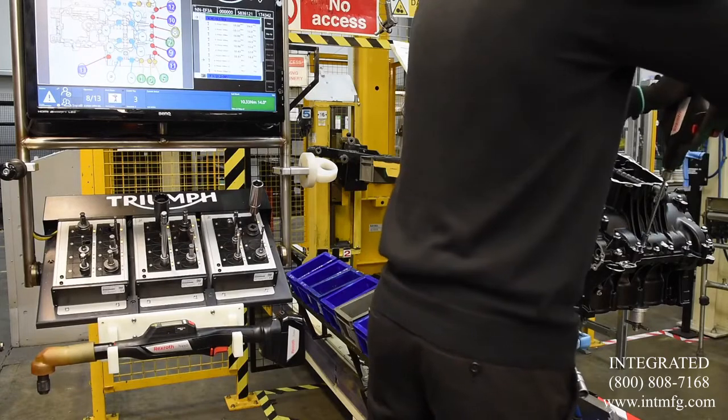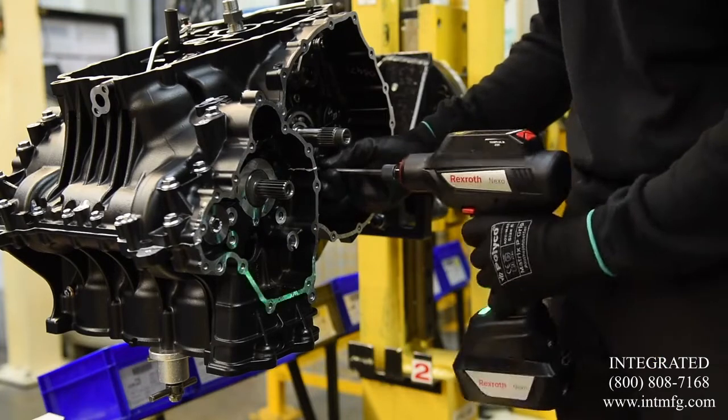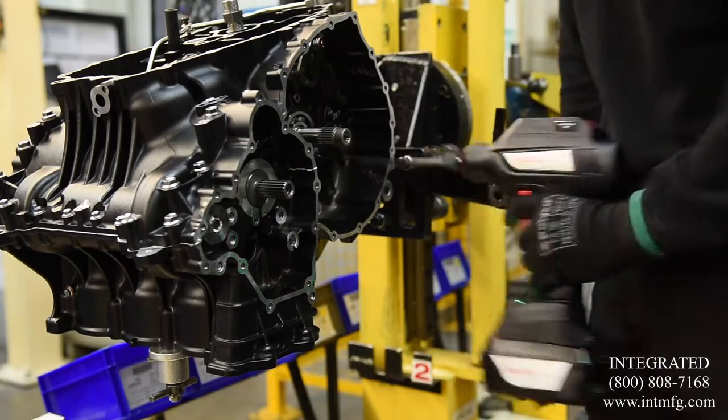We're continuing to expand the Nexo project across our UK facility and we're actively exploring and employing the technology at our other manufacturing facilities across the world. This is definitely a first in the UK and obviously Triumph are the first people to take this on board.